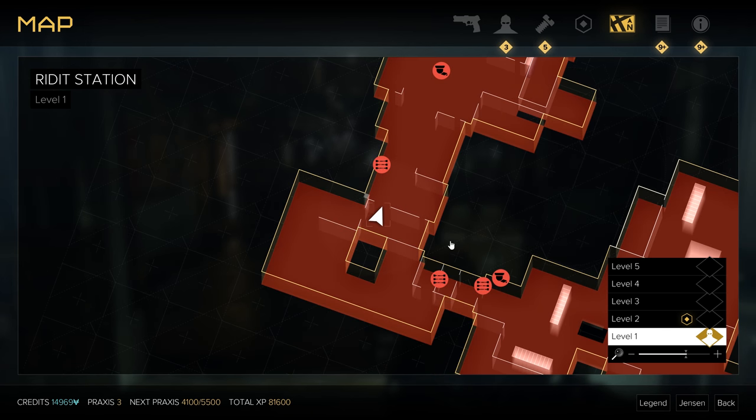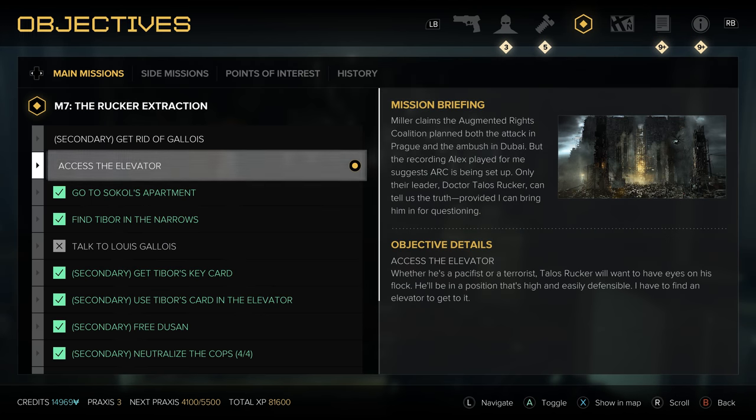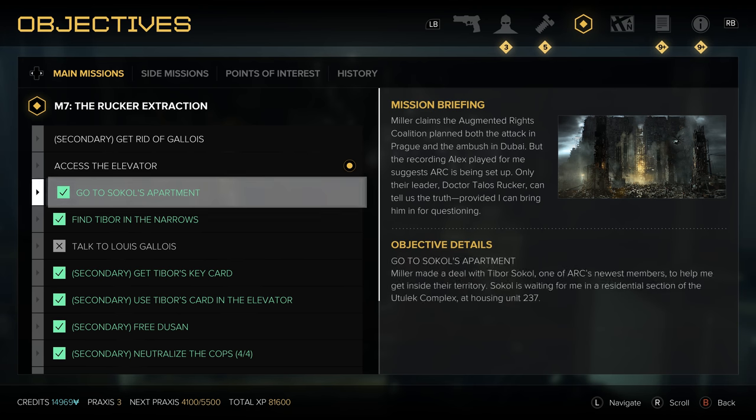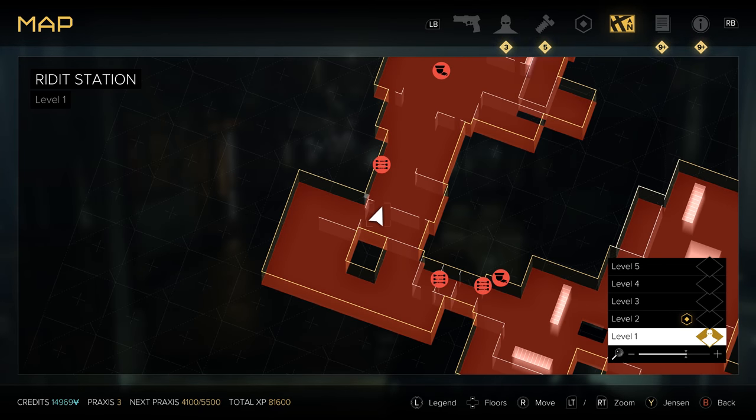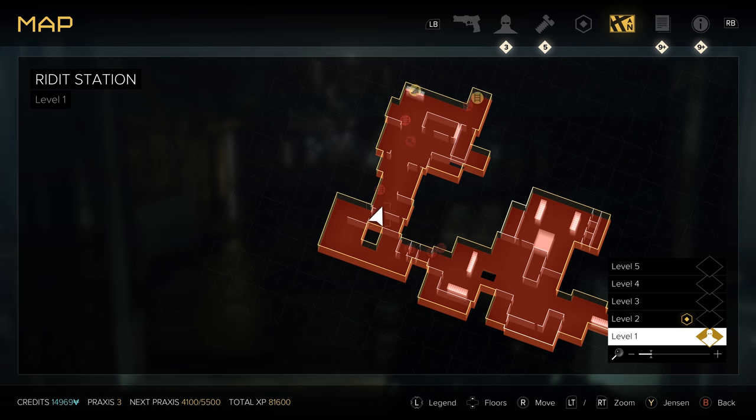Our next holosight is going to be found inside Golem City's Riddit Station, which is inside Ark Headquarters. You'll reach this point while following the main story quest in Golem City — you'll eventually get an objective called 'Access the Elevator to get up to Rucker's office.' When you get that objective you're generally in the right area. It is Riddit Station level 1 where we're starting.